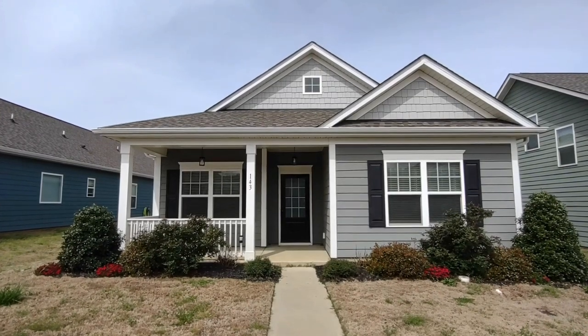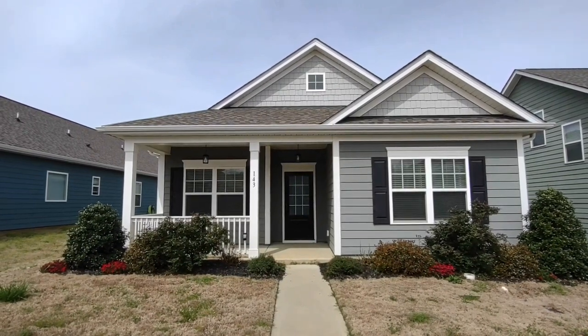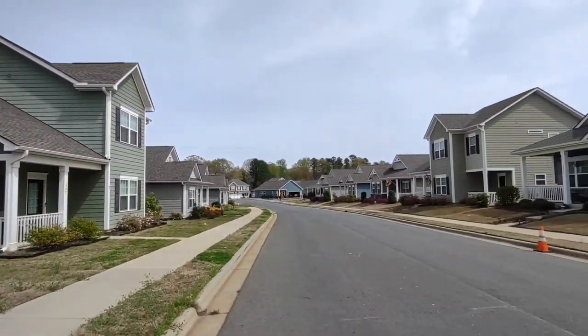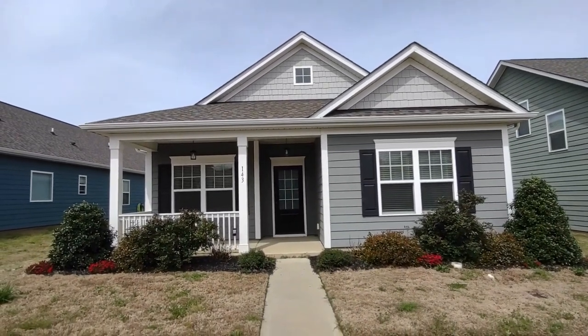Hello, welcome to 143 Kingston Drive, a three-bedroom, two-full-bath, single-family home in the Locust, North Carolina area. For more information about this property, such as pricing or to schedule a viewing, please visit our website at www.touchpointpm.com. Now let's take a look inside.